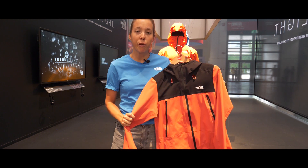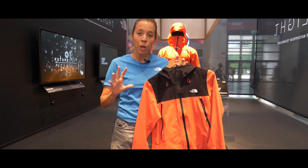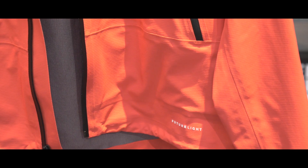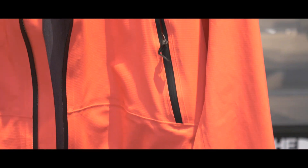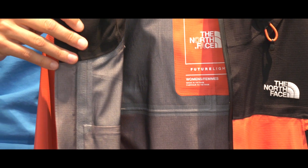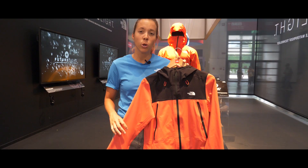Furthermore, we use a nylon fabric on this jacket that is 100% recycled. Everything that we are using FutureLight on has a 100% recycled outer fabric and lining, and we are also using a C0 DWR finishing on the jacket, so it's PFC free.